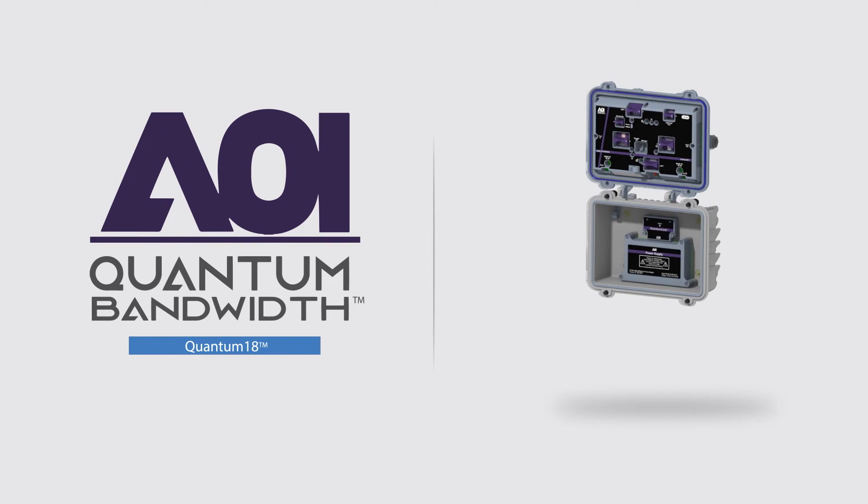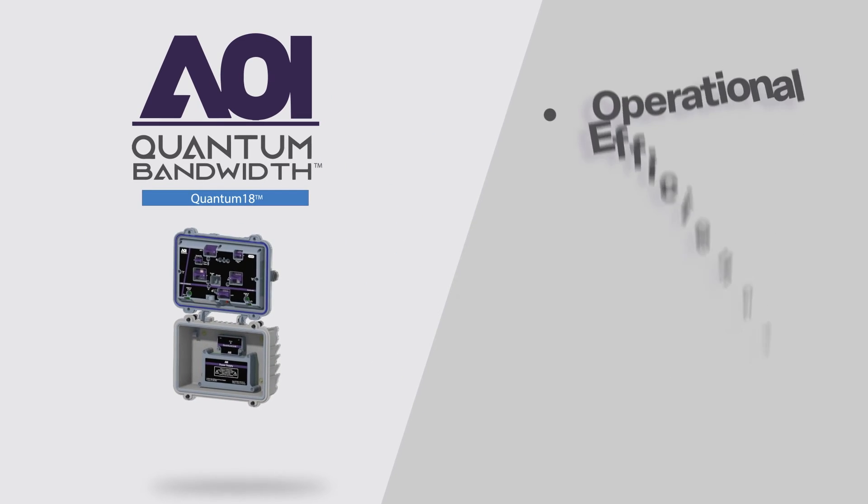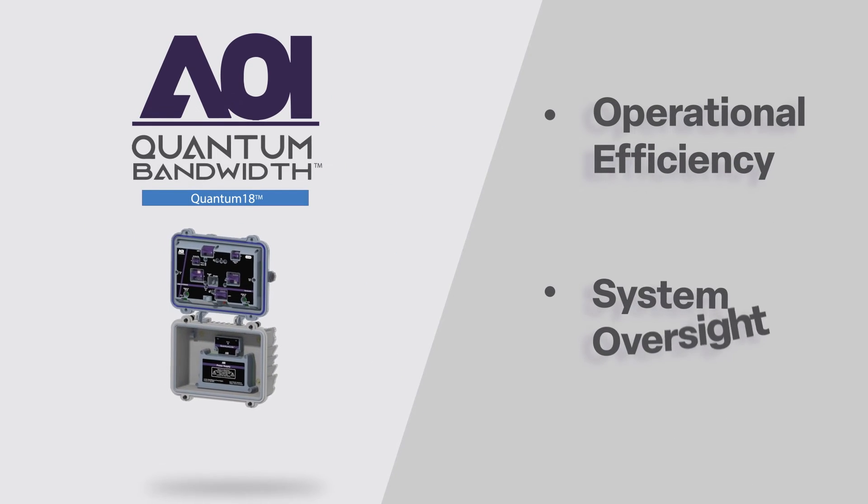With the addition of Quantum linked to your network, remote management and control is in your hands, enhancing operational efficiency and system oversight.